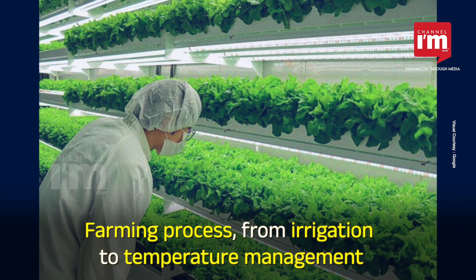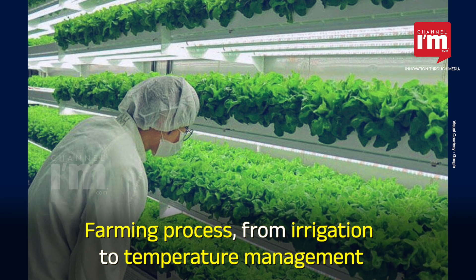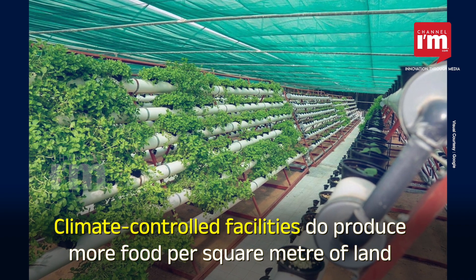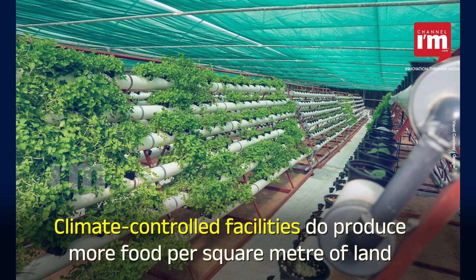Smart solutions that handle the entire farming process, from irrigation to temperature management, solve the arid climate and shortage of fertile land. But compared to conventional farming techniques, these climate-controlled facilities do produce more food per square metre of land.